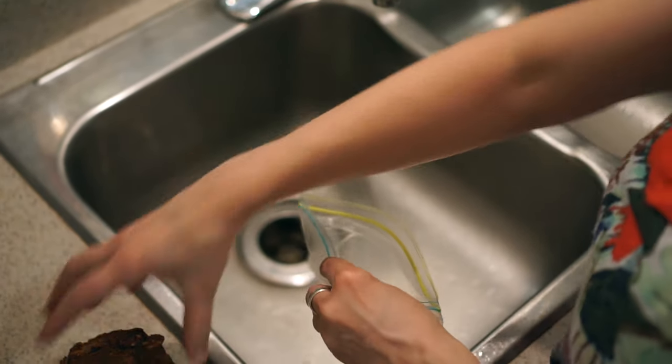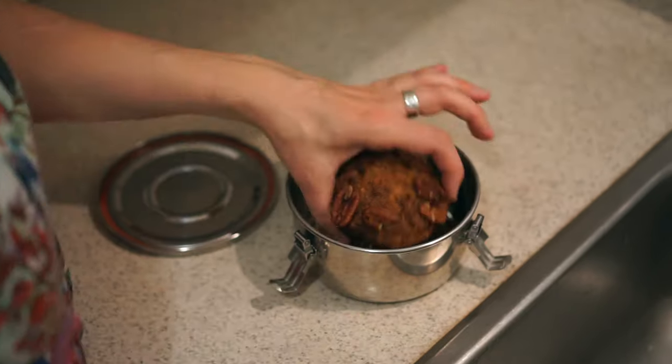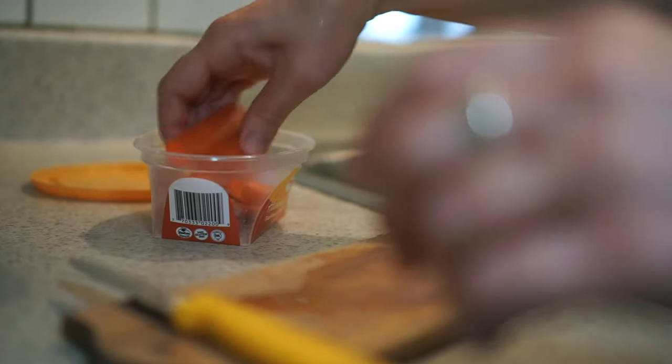Instead of using plastic sandwich bags and plastic containers for packing lunches, you can use glass and stainless steel containers. For years we reused containers that we found in the kitchen like old salsa jars, hummus containers, yogurt containers and things like that. So it is possible to find cheap or free alternatives without spending a lot of money right up front.